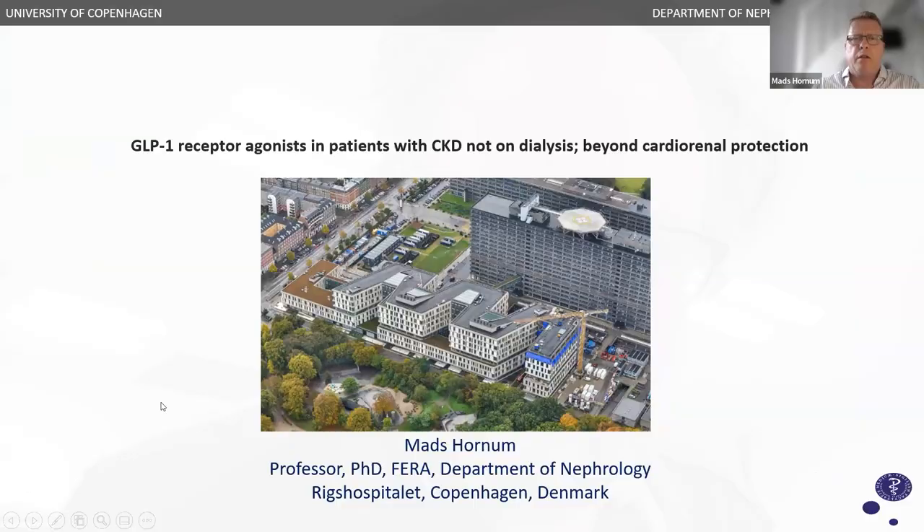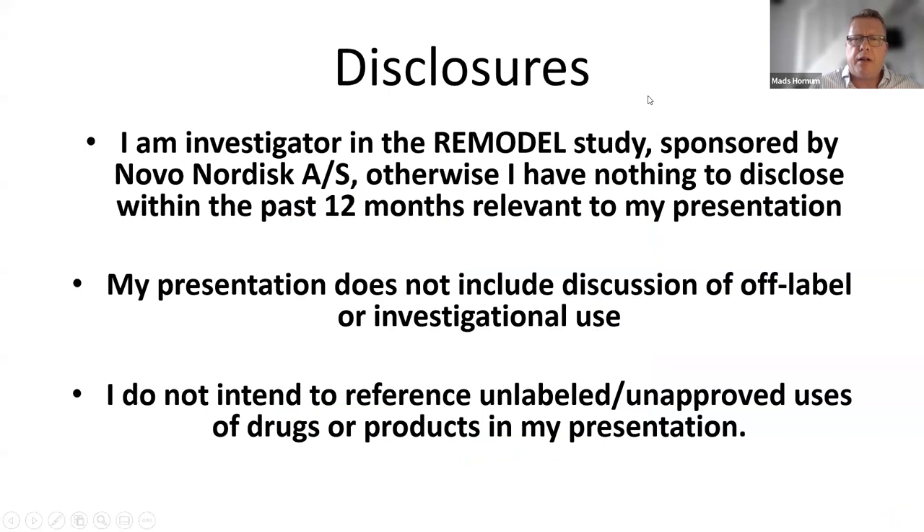My name is Matt Hornum. I'm a professor in nephrology. I'm past president of Diabesity and now working alongside the Diabesity Board with a lot of interesting studies. I have the disclosure that I am an investigator in the REMODEL study sponsored by Novo Nordisk. Otherwise, I have nothing to disclose within the past 12 months relevant to this presentation, and I do not include discussion of off-label or investigative use of drugs.